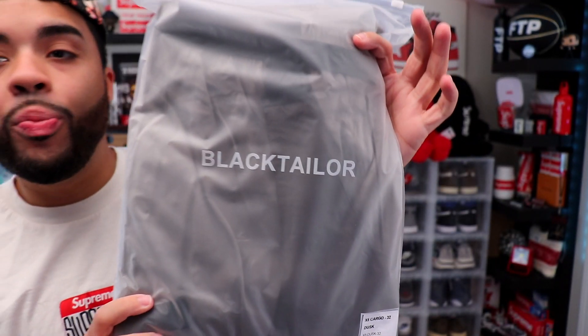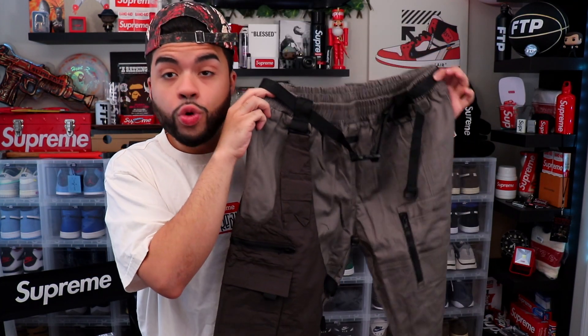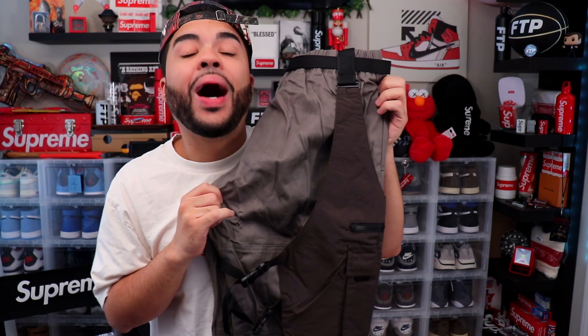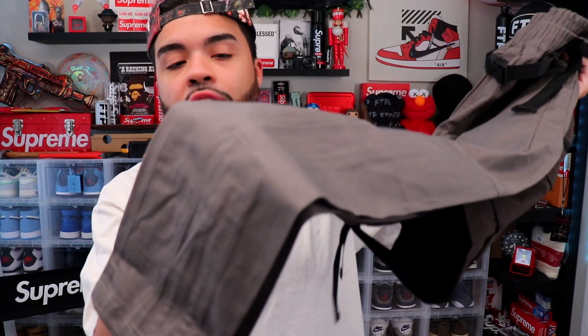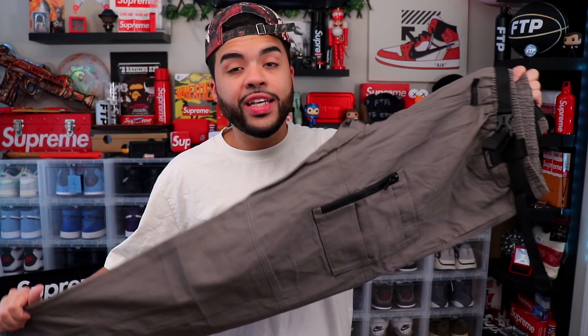These are the X5 Cargos in the Dusk colorway. They come in a little poly bag and I got these in a size 32. These were looking sexy on the website so I had to get them. They have this saddle pocket that you could almost remove — I saw it with and without, and these are body, this thing is fire. I'm gonna show y'all what these look like with the bag on and without.